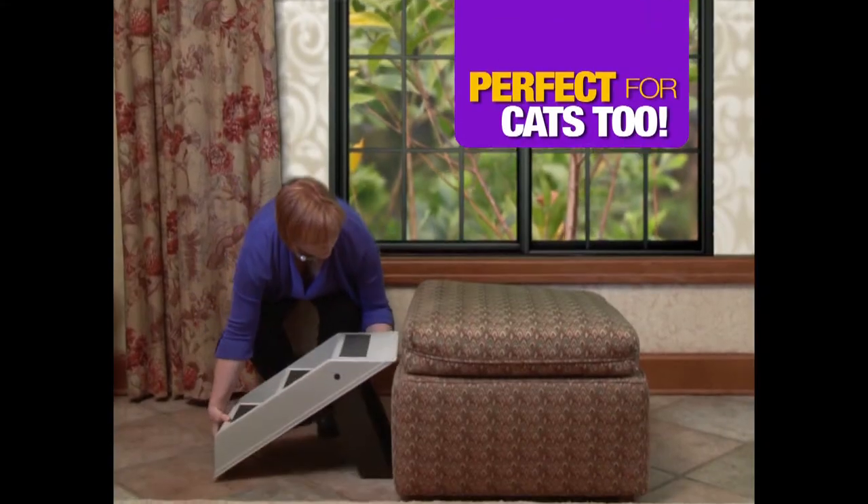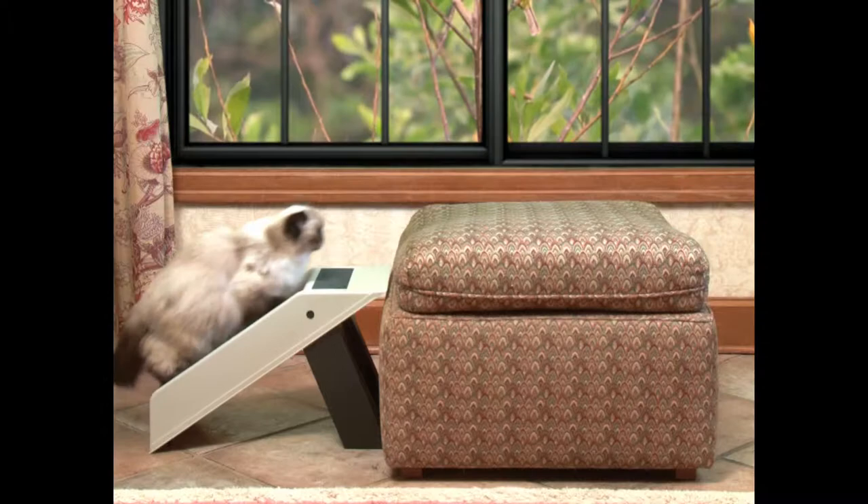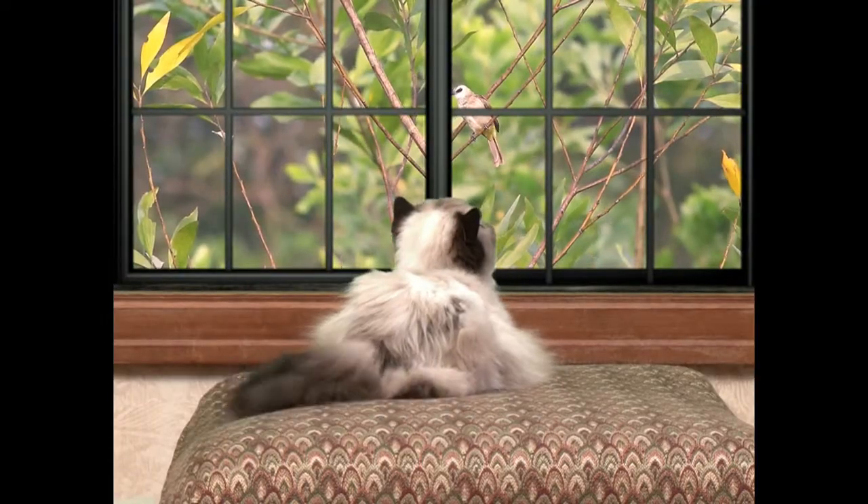And the doggy steps aren't just for dogs — it's a must for senior cats. Now they can still get to their favorite window seat to enjoy the view.